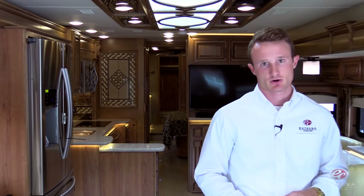That was just a brief overview of the all-new 2017 Cornerstone. For more information, visit your local Integra Coach dealer or visit us online at IntegraCoach.com.